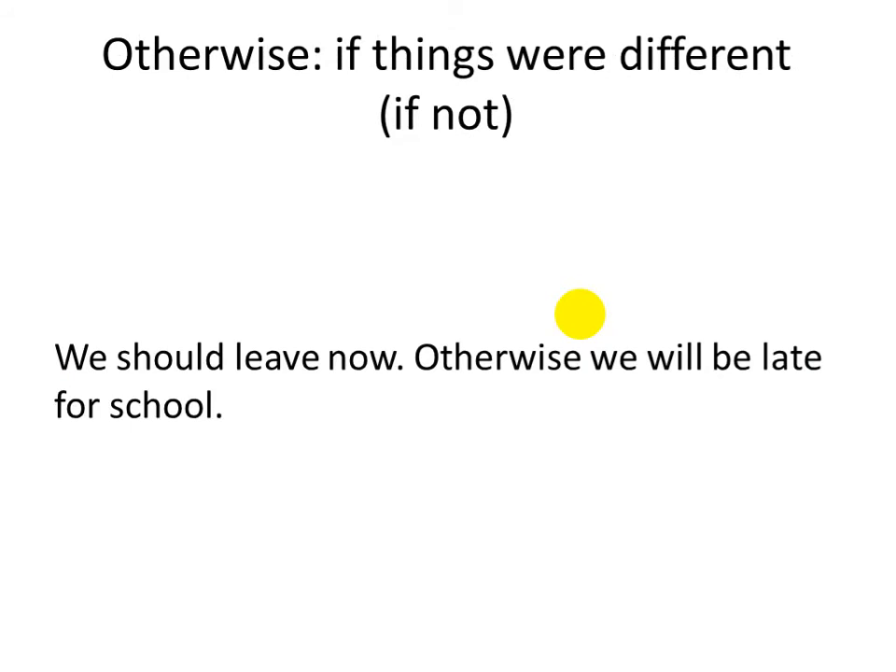Otherwise. Otherwise means if things were different — it means if not. If this thing didn't happen. For example: we should leave now. Otherwise, we will be late for school. It means that if we don't leave right now, we will be late for school. So, otherwise here means if not — if things were different.